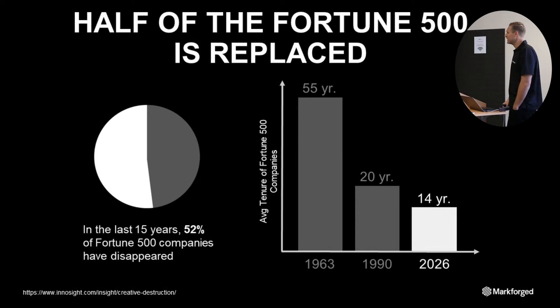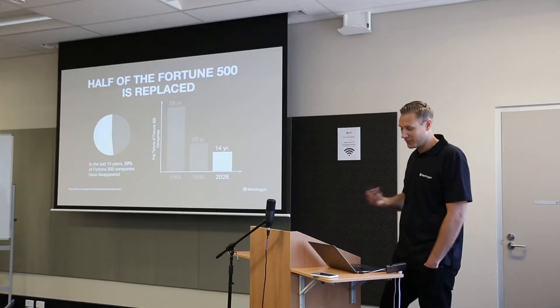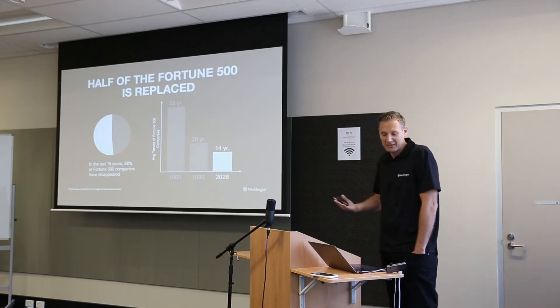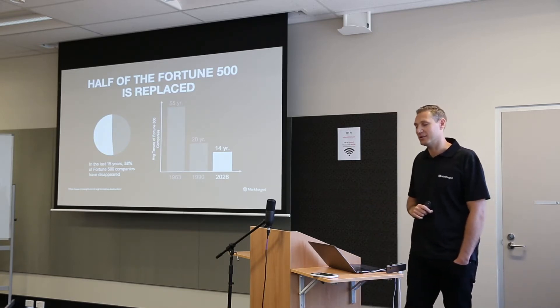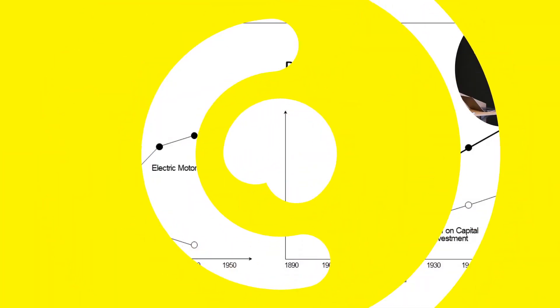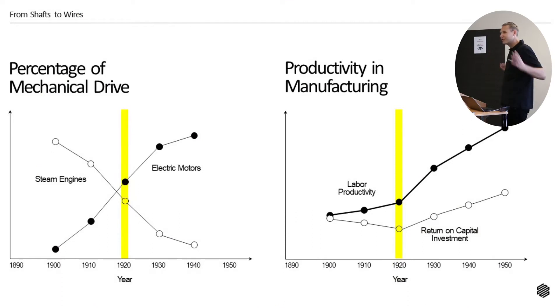A lot of companies will not survive — that's the reality of it. This is why we're all here today, to learn and make sure everyone in this room remains relevant in the future. When I was putting together this presentation, it got me thinking about the past. What was it like before? If you were manufacturing back in the early 1900s, you were using steam engines in your factory.